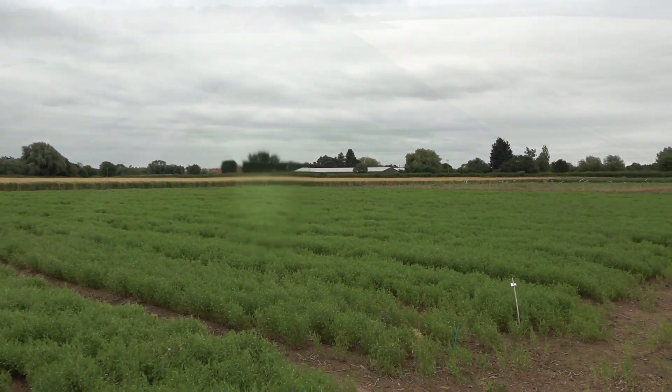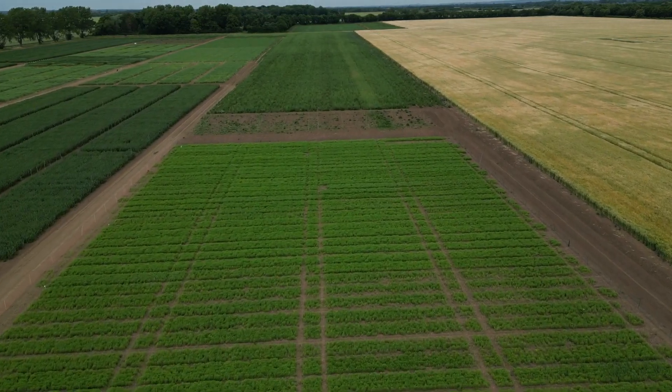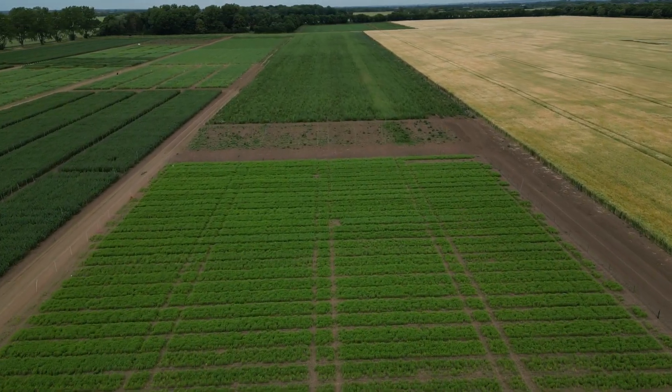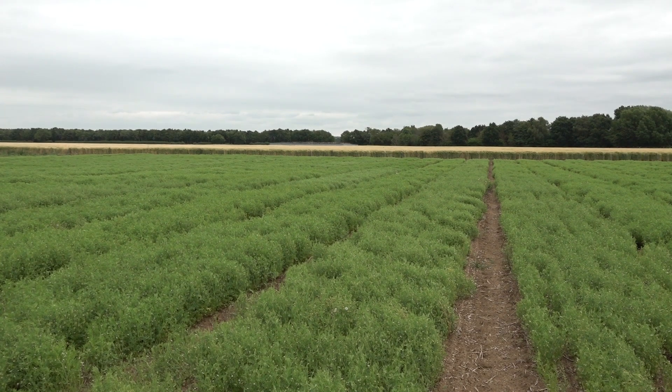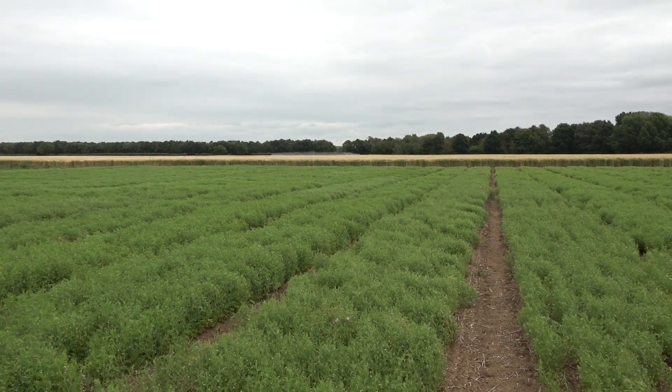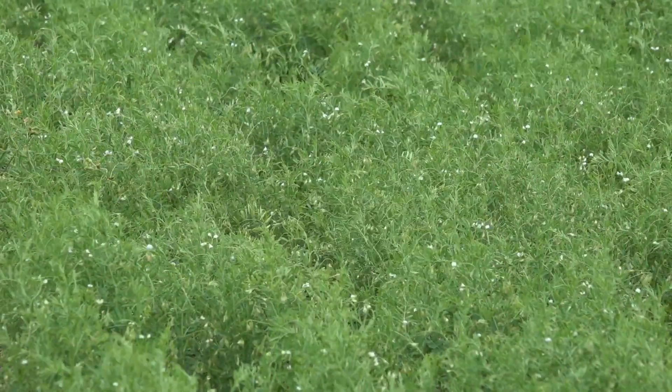The crop normally matures around about the middle of August onwards depending on the year. Last year with it being so hot we actually matured at the beginning of August, which was very early really for lentils. It's more of a continental crop really, but a lot of these varieties have been specially selected for a maritime climate, so with any luck we'll have something really interesting to show you in a few years time.